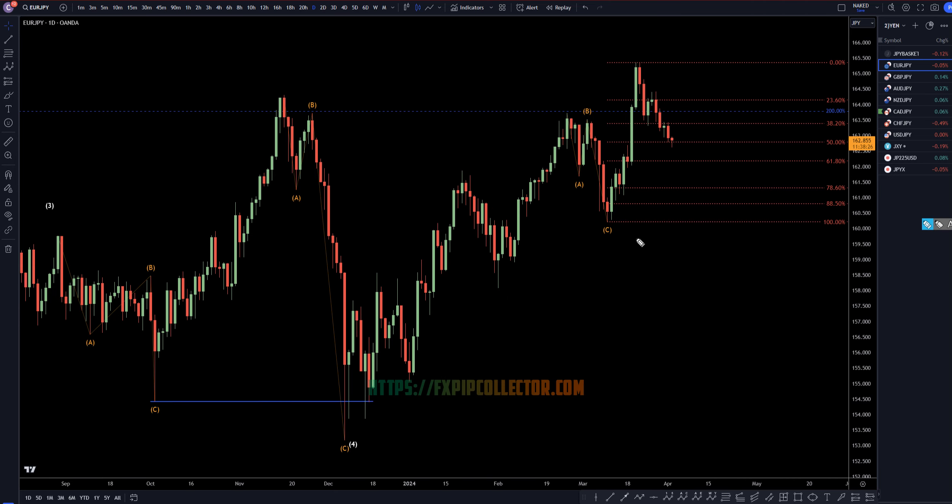Going down to the daily time frame is where I got my Fibonacci retracement on this last push up right here. At least until we go down and take out some structure, I am definitely very bullish, and I'm definitely looking at this move down as possibly a correction to this move up. If I see three waves down, if I see a Fibonacci bounce, then I definitely would take it as a long opportunity. The weekly and the monthly are still in an uptrend — there's no proof that the trend is over, so I am definitely still looking for longs.